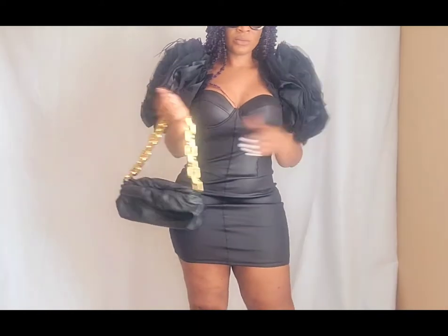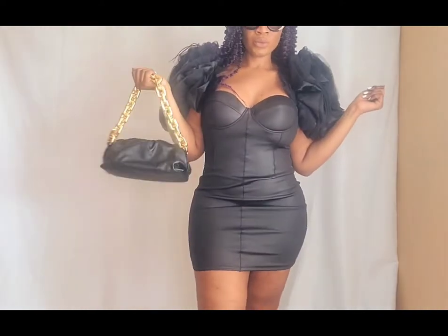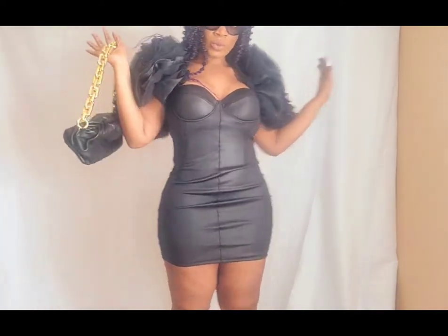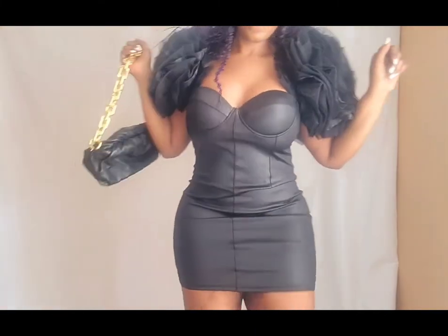I feel like a rock star in this dress. I absolutely love it. It is called the Anna Rosette Shoulder Mini Dress in black. I got it in a size large. I decided to throw some heels on — I actually have my Bottega heels and my Bottega purse.